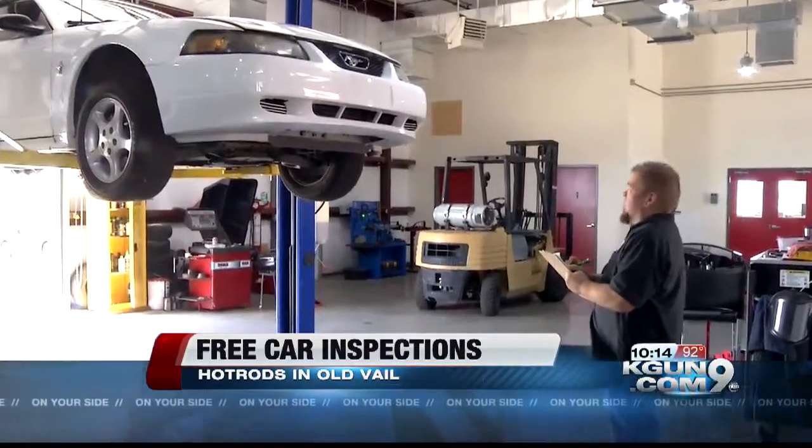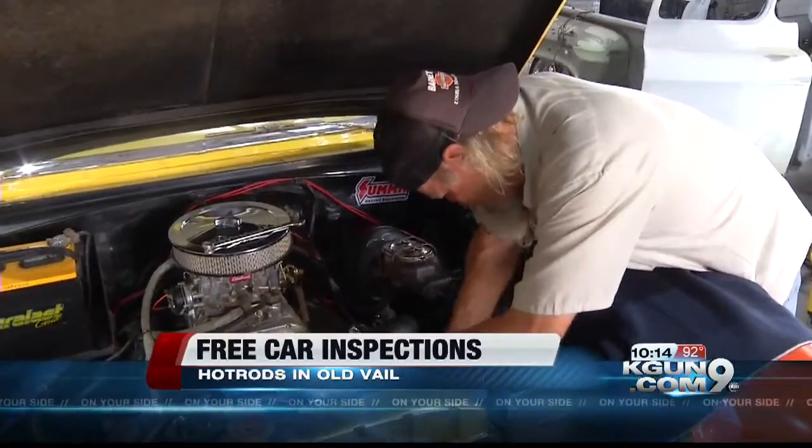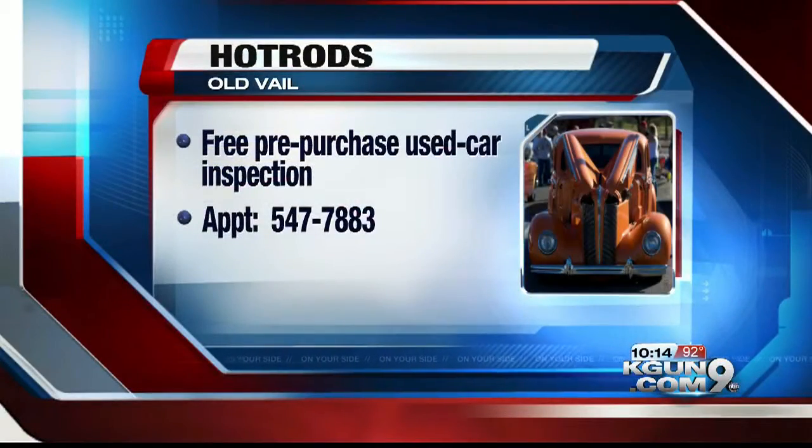A free car inspection at Hot Rods will take about 30 minutes. All you have to do is make an appointment. The number to call is 547-7883.